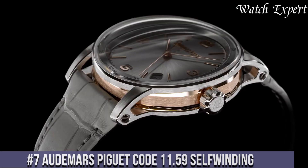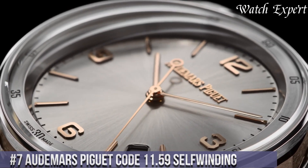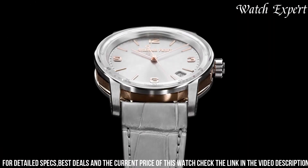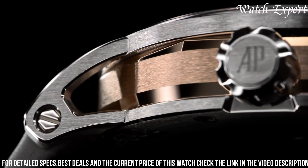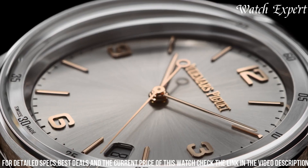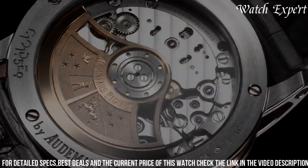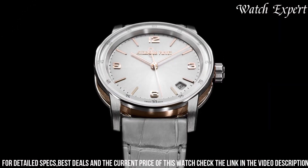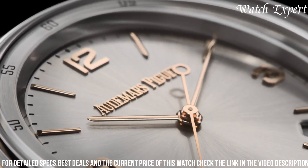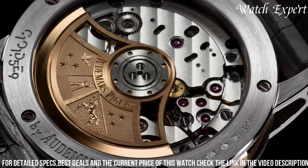Number 7: Audemars Piguet Code 11.59 Self-Winding. This distinctive timepiece represents Audemars Piguet's commitment to craftsmanship and innovation. With a sleek design, the Code 11.59 Self-Winding captures the essence of modern sophistication while staying true to the brand's heritage. The dial's refined features ensure clear visibility, driven by precision movement for impeccable accuracy. Equipped with a self-winding mechanism and a refined case, it harmoniously blends form and function, offering a balanced fusion of tradition and modernity.